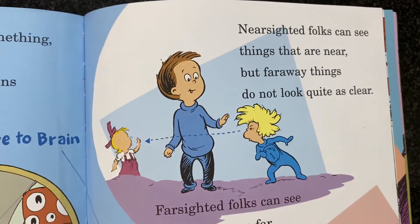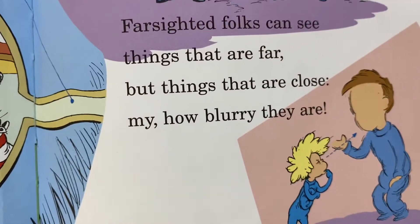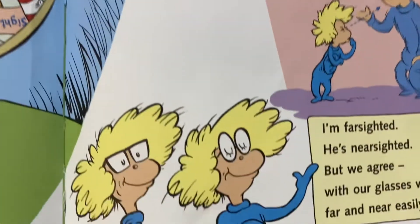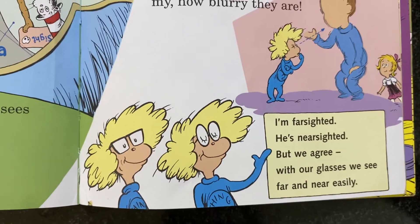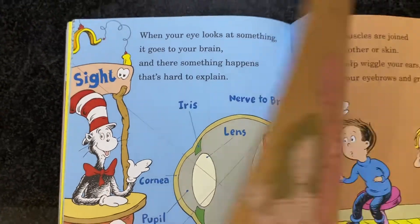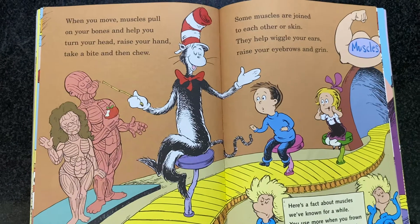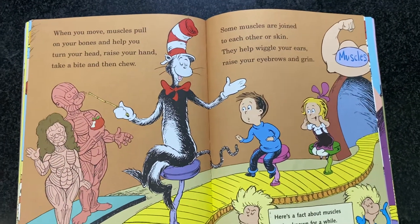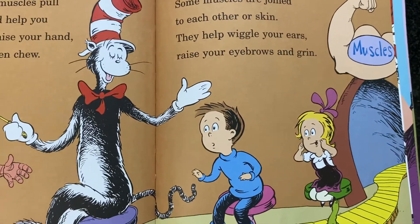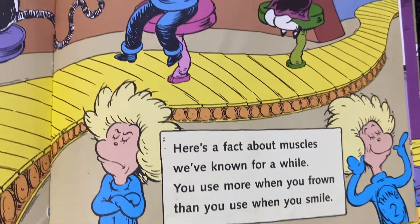Nearsighted folks can see things that are near, but faraway things do not look quite as clear. Farsighted folks can see things that are far, but things that are close — my, how blurry they are. I'm farsighted, he's nearsighted, but we agree with our glasses, we see far and near easily. When you move, muscles pull on your bones and help you turn your head, raise your hand, take a bite, and more. Some muscles are joined to each other or skin. They help wiggle your ears, raise your eyebrows, and grin. Here's a fact about muscles we've known for a while — you use more when you frown than you use when you smile.